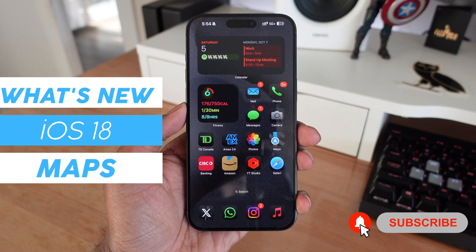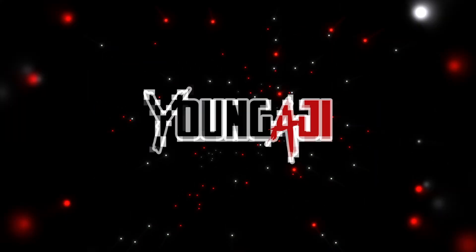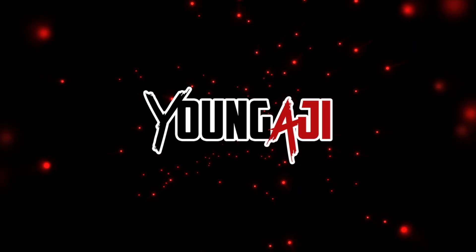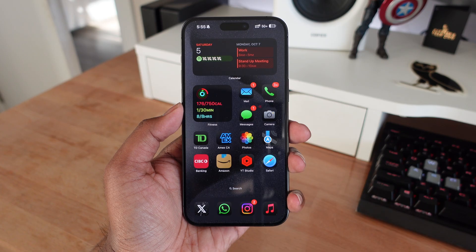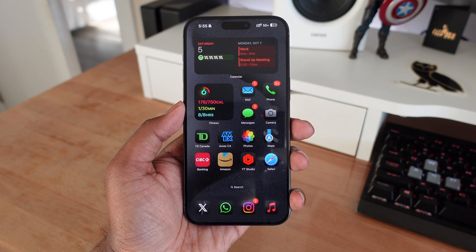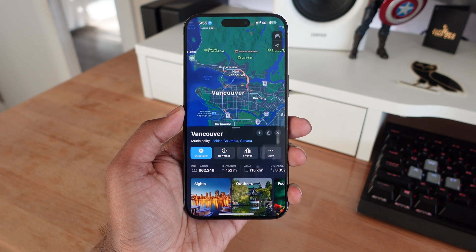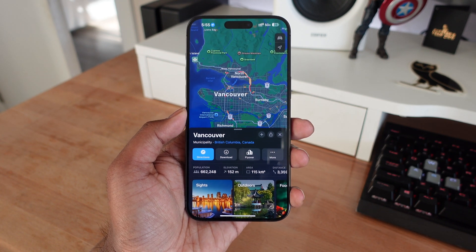In this video, we're going to be taking a look at all the new features in iOS 18 for Apple Maps. The first thing you're going to notice is the new dark mode icon for Apple Maps, but that's just on the outside. Once you open up the Maps application, we're going to be getting a handful of new features here. So let's get started with number one.